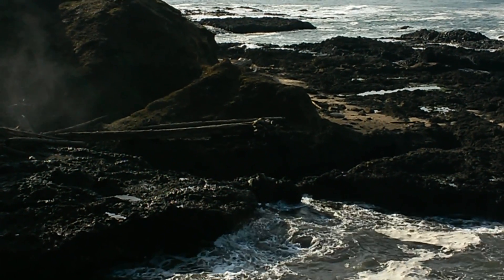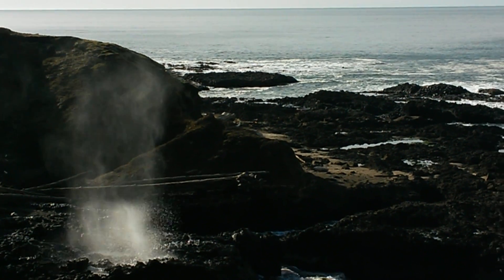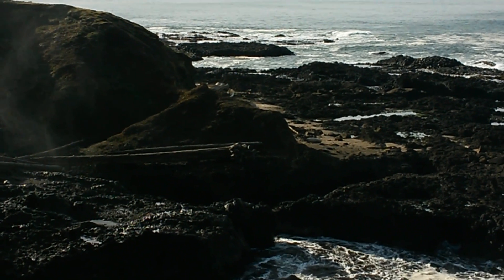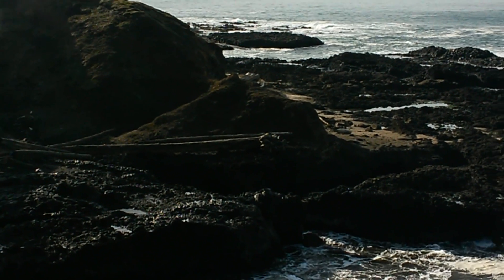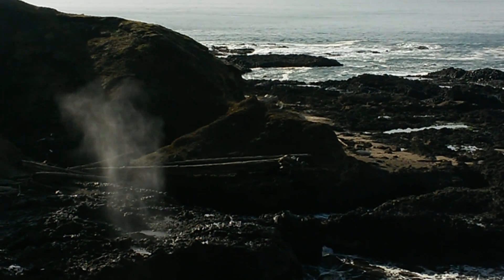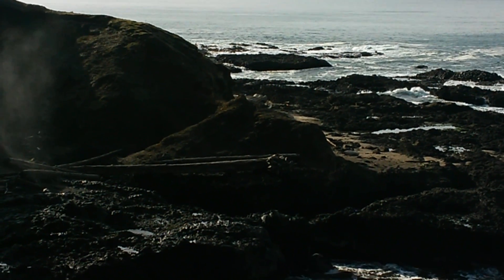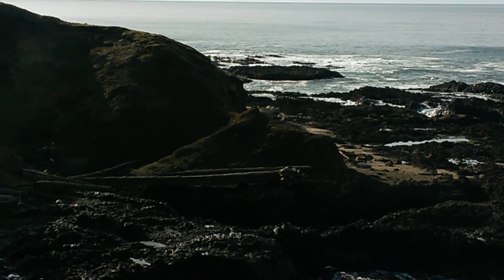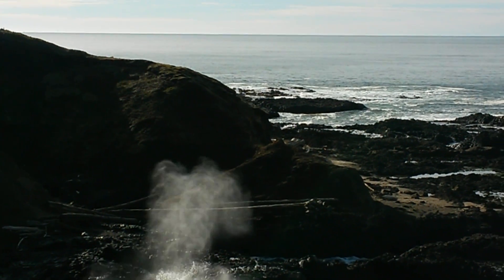A new wave's coming in to create the water which is spurting out of the spouting horn there. Today is the 14th of January 2017 here at Cook's Chasm looking south. And there's the spouting horn, a blowhole with the water being pushed up with each new swell that comes in. There's another one coming in right now — and there it goes.